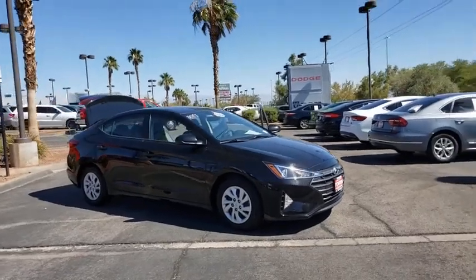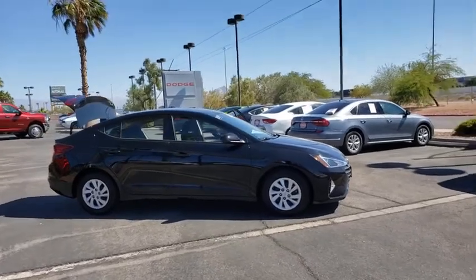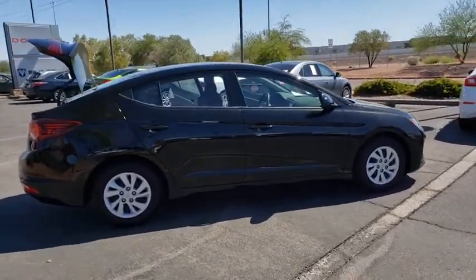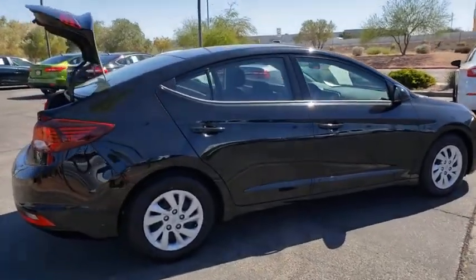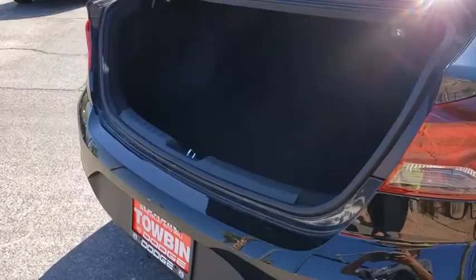Looking for the right vehicle? Check out the 2019 Hyundai Elantra. The Elantra boasts the most interior room in its class and gets an exceptional 35 mpg. With its luxurious standard features, the Elantra is an easy choice. This vehicle has less than 35,000 miles.